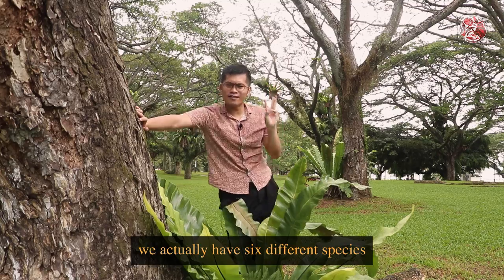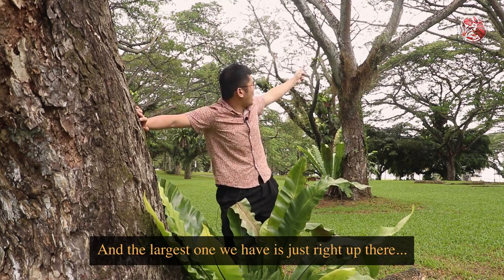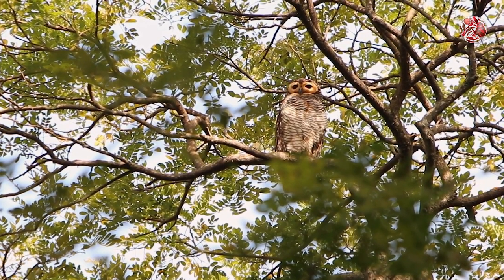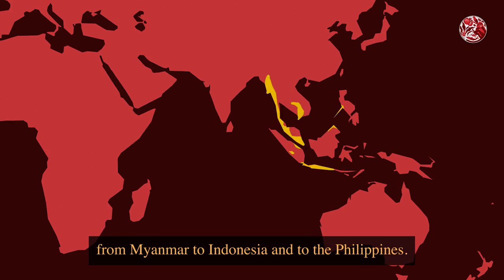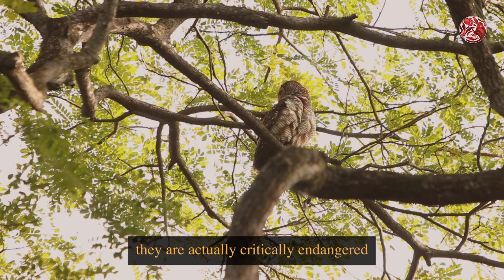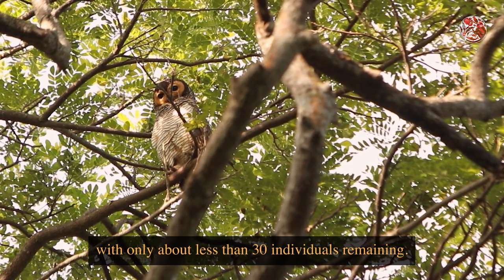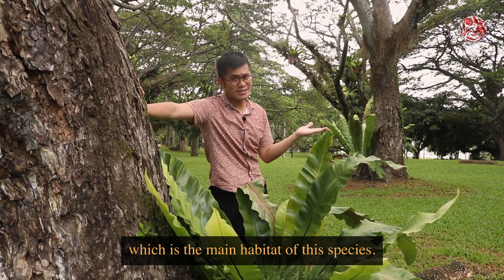So in Singapore, we actually have six different species of owls, all native. And the largest one we have is just right up there, and it's called the spotted wood owl. Now this species can be found in Southeast Asia, from Myanmar to Indonesia and to the Philippines. And although they are not of global concern, they are actually critically endangered locally in Singapore, with only about less than 30 individuals remaining. And this is mainly due to the cutting down of our forests, which is the main habitat of this species.